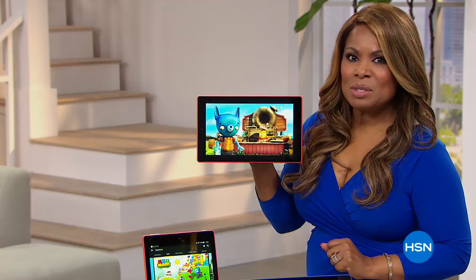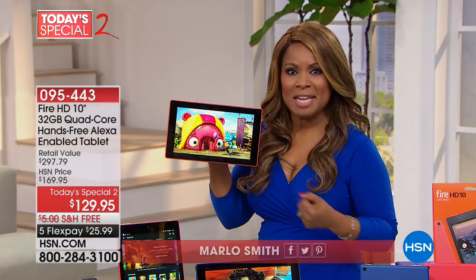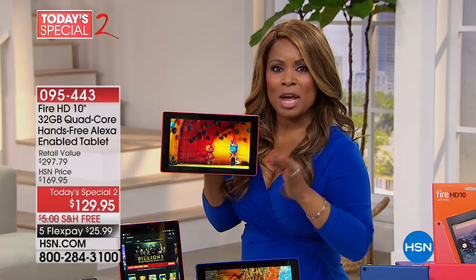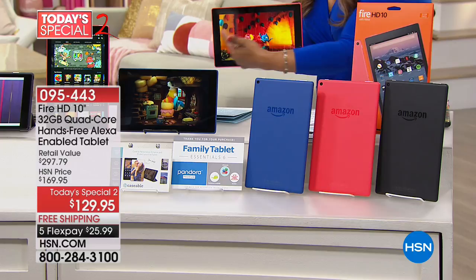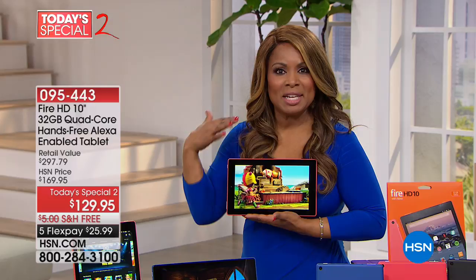I am super excited to share with you our brand new Fire HD 10 tablet. This is another today's special, available today only. It allows you to have the functionality of tablets like iPads or Samsung tablets but for a fraction of the cost. We are offering a 10-inch tablet with a full high-definition 1080p screen that weighs just over a pound, with hands-free Alexa built in, quad-core technology — whether it's watching a movie, gaming, emailing, shopping on HSN, reading a book, it's even an e-reader.